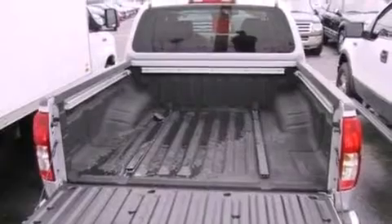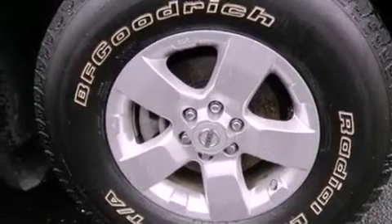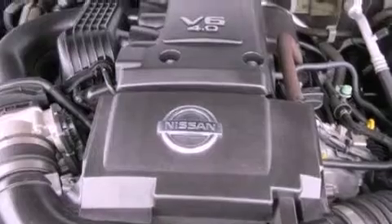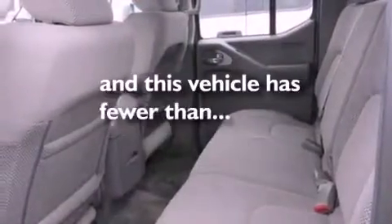The following features are also included: air conditioning, a 6-speaker audio system, a CD player, automatic locking wheel hubs, a bed liner, an engine immobilizer theft deterrent system, 12-volt power outlets, an anti-lock braking system, privacy glass, and this vehicle has less than 8,000 miles.